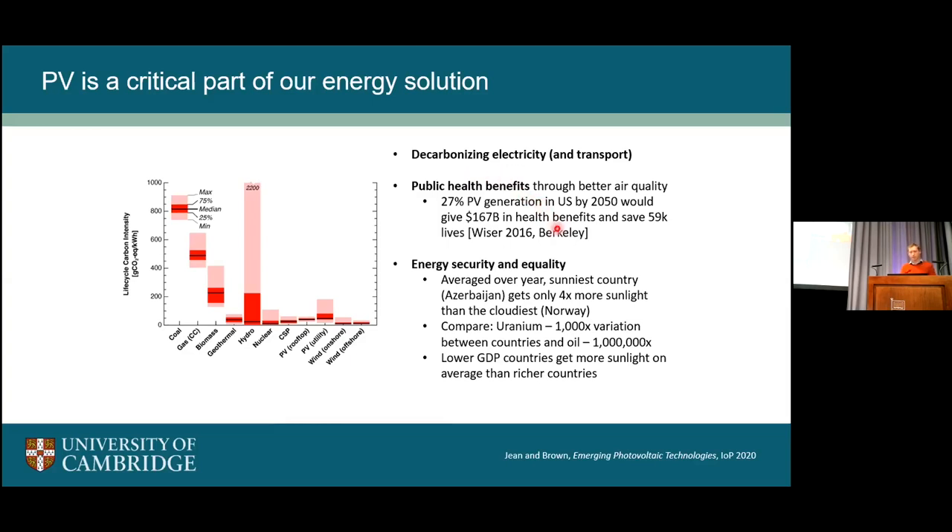There are other good benefits of solar — public health benefits, for example. One study shows that if 27% of US electricity came from PV by 2050, this alone would give $167 billion in health benefits and save almost 60,000 lives. There's also the matter of energy security and equality. Averaged over the year, the sunniest country, Azerbaijan, gets only four times more sunlight than the cloudiest, Norway — that discrepancy isn't very much. Compare that to uranium or oil, where there's a factor of 1,000 variation between richest and poorest sources. Interestingly, lower GDP countries tend to be sunnier and are therefore richer in solar resource.